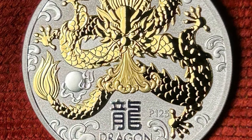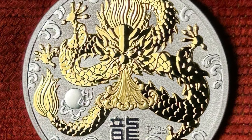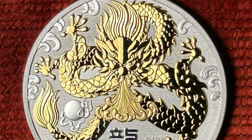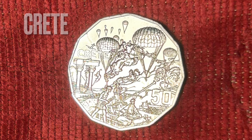I'd prefer the Mint to stick to the beautiful and unambiguous gold-embossed coins, like this beautiful 2024 gold-embossed dragon from the Perth Mint. The next six 2015 50-cent coins are all dedicated to various significant military campaigns Australia was involved in during World War II.